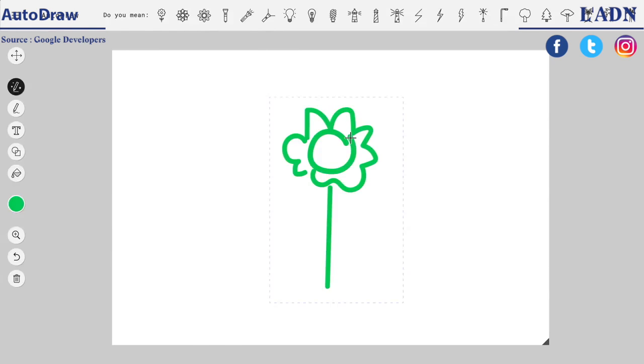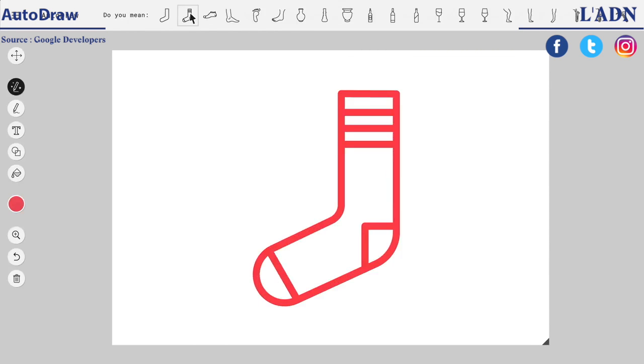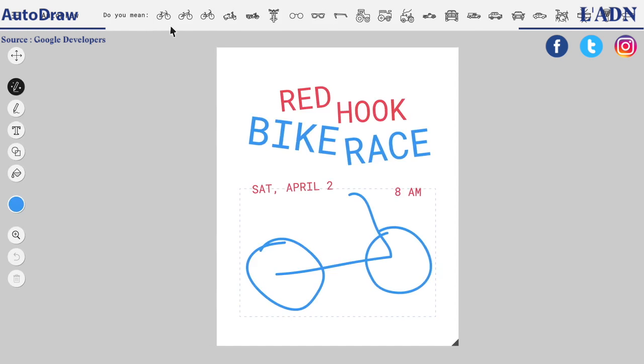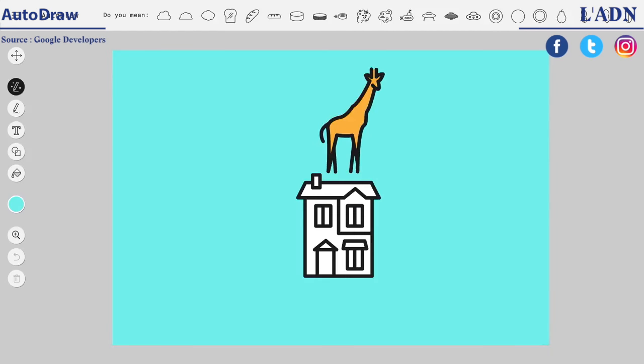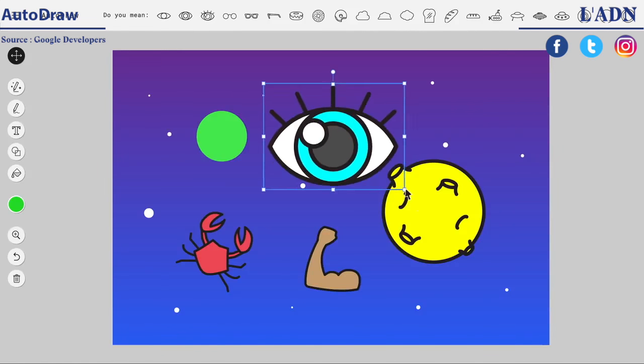And you can do this with all kinds of drawings — flowers, dolphins, socks, furniture for a new living room layout, a bike for an event poster, a giraffe on a house in the sky for no good reason. You could make a coloring book, and your aunt can sketch out her weird dreams.